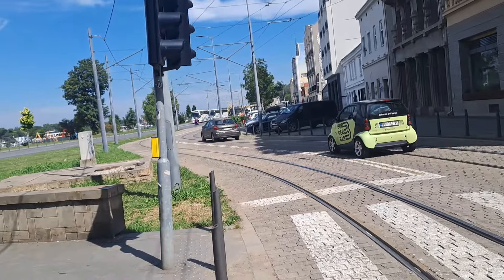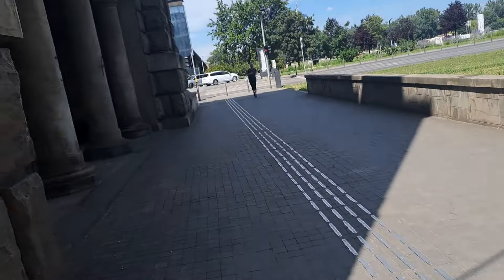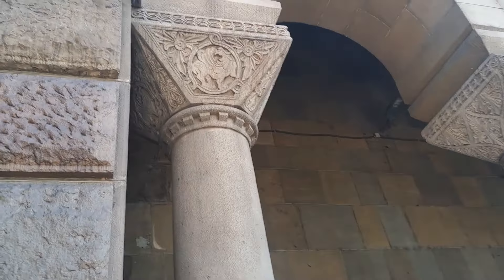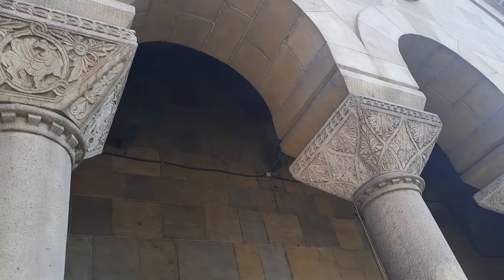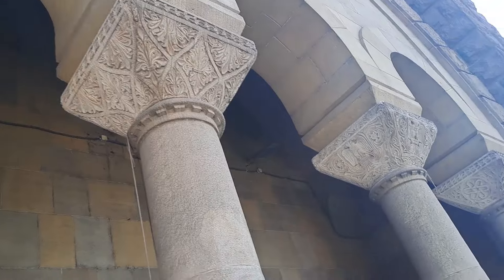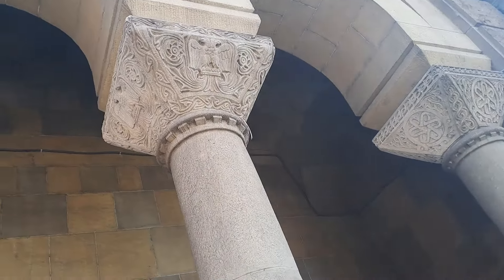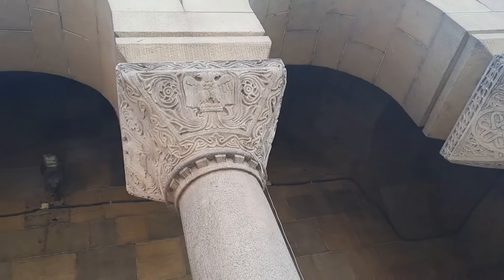Sorry it's so noisy here, it's like 10 in the morning, everyone's going to work. The tops on these columns seem to be almost the same as the other side. Oh, we've got a double-headed eagle there.